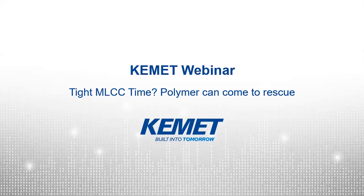Thank you Alex. Hello everyone. As was already told, my name is Yekaterina Steyl von Holstein and I am a new FAE of KEMET in Central Europe. I freshly graduated from university with a master's degree in power systems engineering in October, and since the beginning of January I work at KEMET. Today I would like to share with you information about the topic: tight MLCC times — polymer can come to rescue.